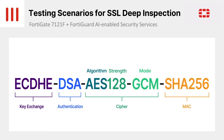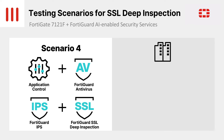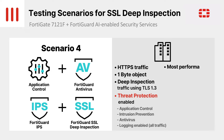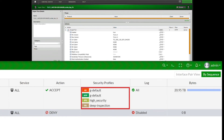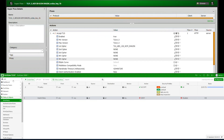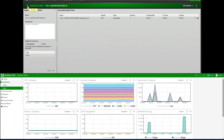For this test, we're using the same ciphers as the previous test, as well as the same threat protection features — meaning application control, antivirus, and intrusion prevention are enabled together with SSL deep inspection with TLS 1.3. The key difference in this test is the payload: we will be using HTTPS traffic with a 1-byte payload. This will stress the device by maximizing the number of TLS 1.3 connections per second while maintaining all threat protection and SSL deep inspection, with session resumption disabled.